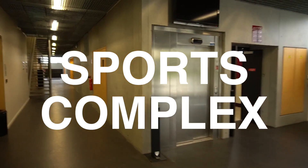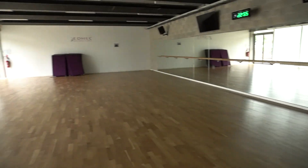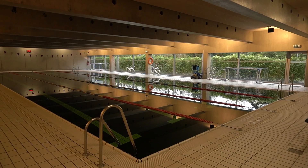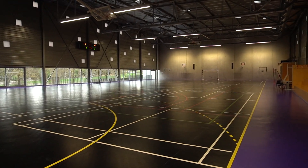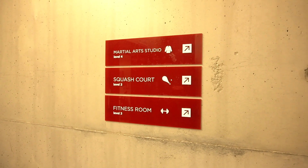We are now in the sports complex. The first thing we have is a dance studio — a dance gymnasium. And there's a swimming pool! Wow. And that's a basketball court — it's a full-size court where you can also have futsal tournaments. The baskets are folded up and there's even a scoreboard. Now we're heading to the fitness room.